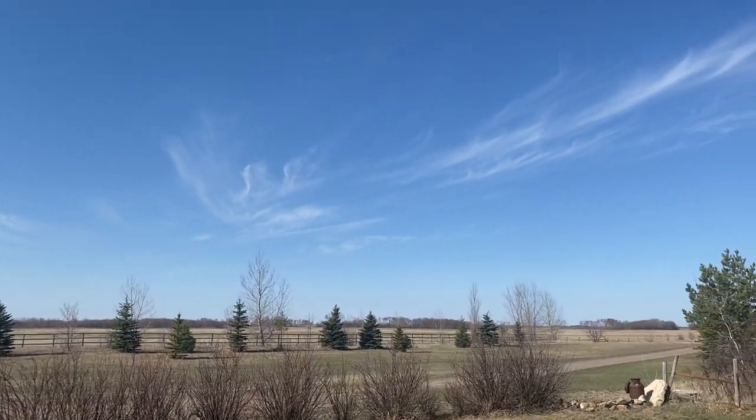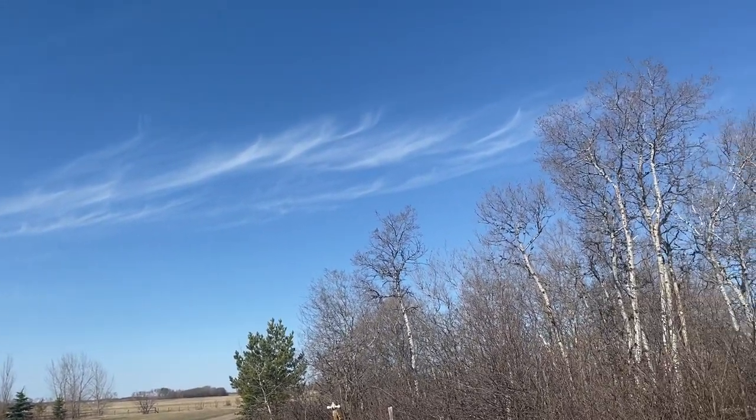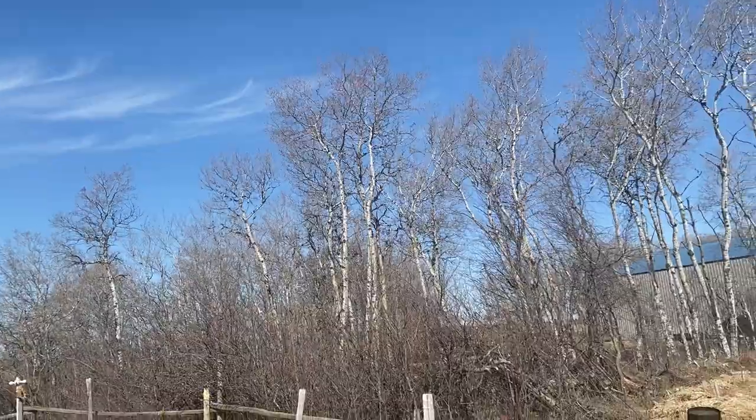If you've seen my previous videos, I have a lot of indoor starts going on in my basement and garage. We are still a few weeks away from that last frost date, so none of that can come outdoors yet, but there are a lot of things that can be planted outdoors directly into the ground before last frost date. In this video I'm going to show you some of the seeds I'm going to be direct sowing into containers. But first, let me take you on a quick tour of the garden to show you the beautiful blue skies we're having here today on the Saskatchewan Prairies.